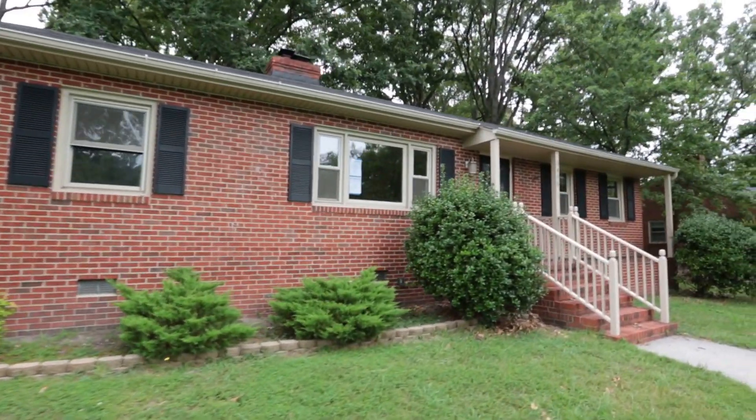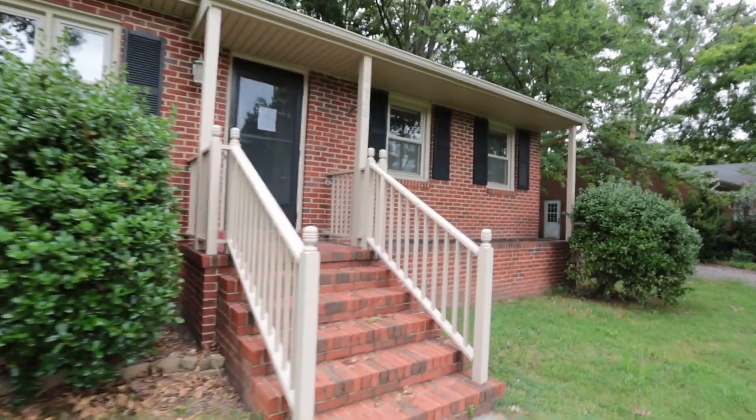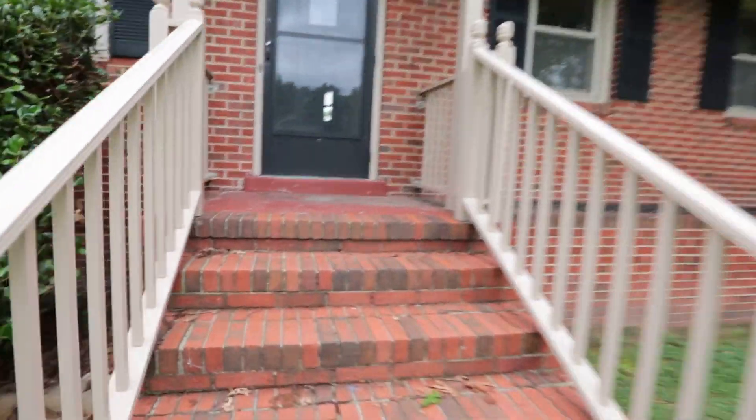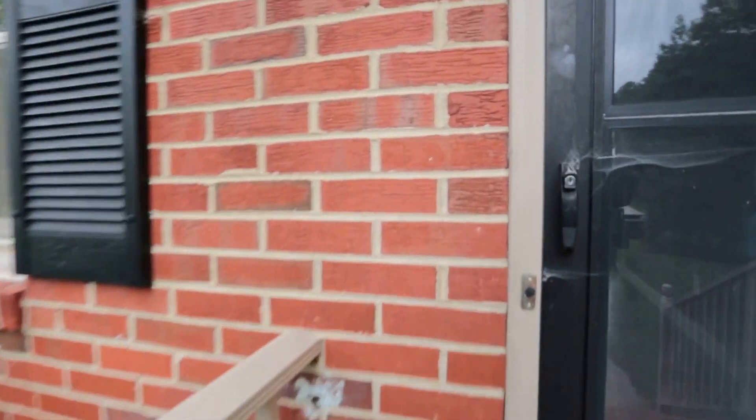We've got a replacement roof and the roof looks like it's in good condition. Replacement windows as well, and this home is in pretty good condition overall — probably could use a few updates, but nothing major.